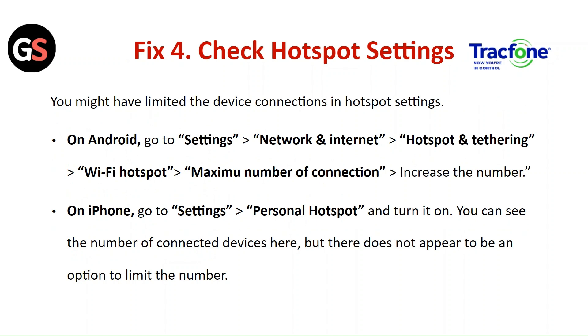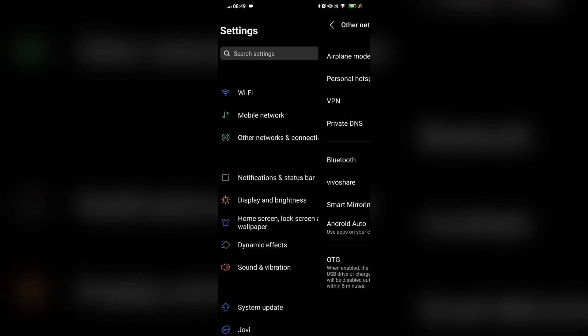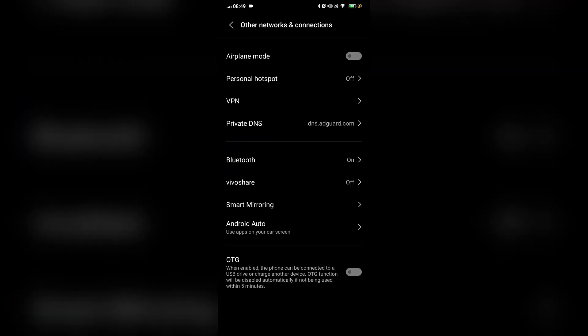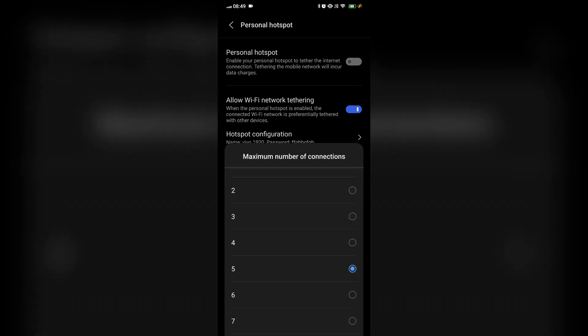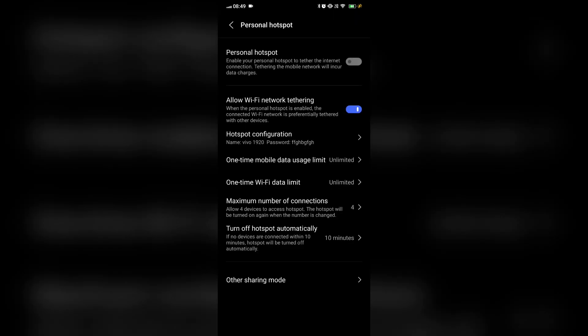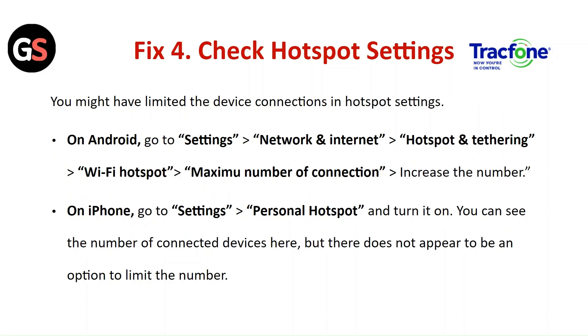Fix 4: Check the hotspot settings. You might have limited the device connections in the hotspot settings. On Android, go to Settings, Network and Internet, then Hotspot and Tethering. Click on Wi-Fi Hotspot and change the maximum number of connections — increase the number. On iPhone, go to Settings, click on Personal Hotspot and turn it on. You can see the number of connected devices here, but there does not appear to be an option to limit the number on iPhone.